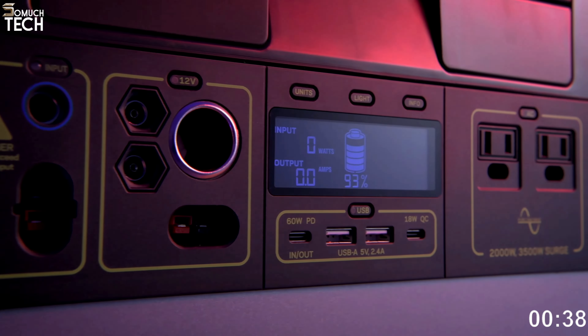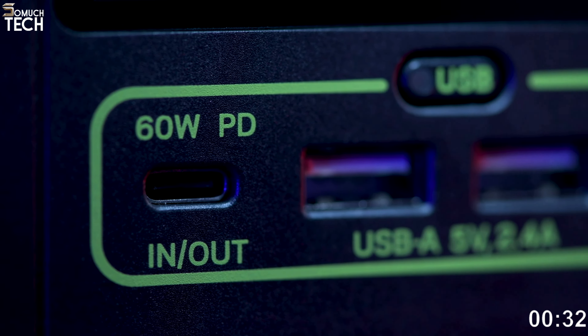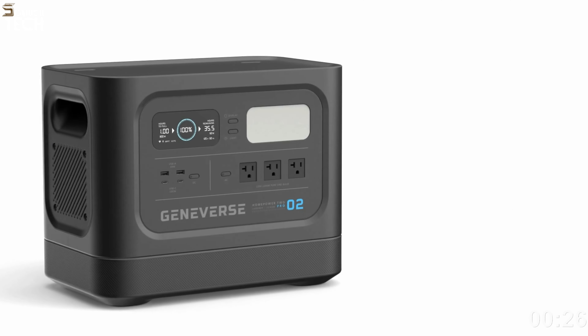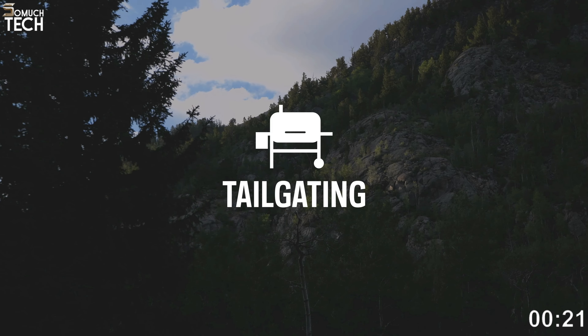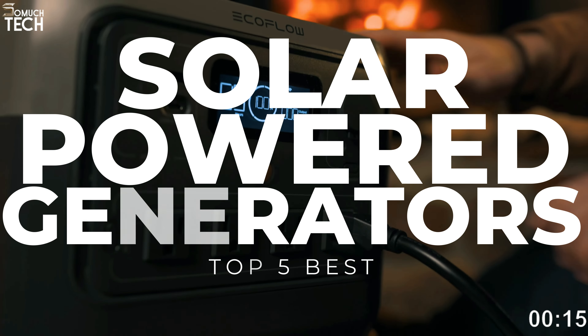Hello everyone, welcome to the SoMuchTech channel. A solar generator is a multi-purpose device that combines a large capacity rechargeable power station, which is essentially a big battery, with a set of portable solar panels. This allows it to serve as both an emergency backup power source for your home and an off-grid power source for things like camping, tailgating, and even do-it-yourself projects around the yard.